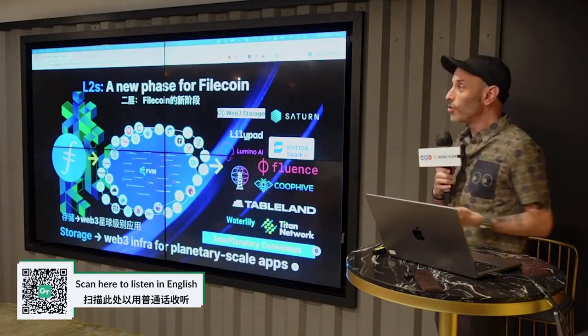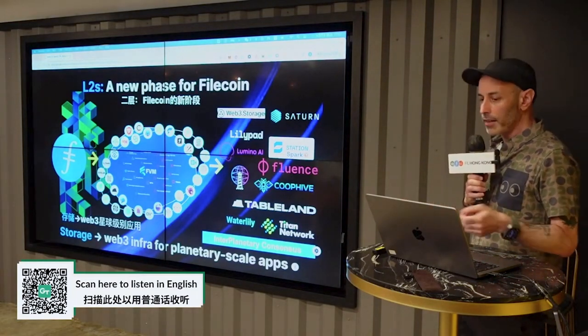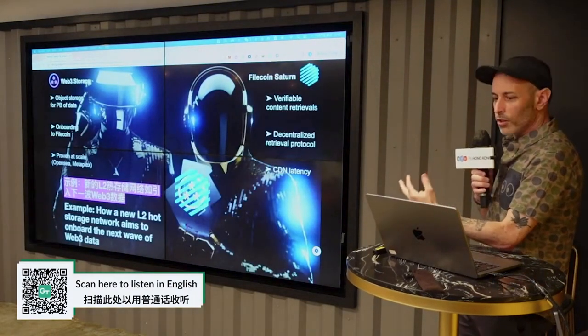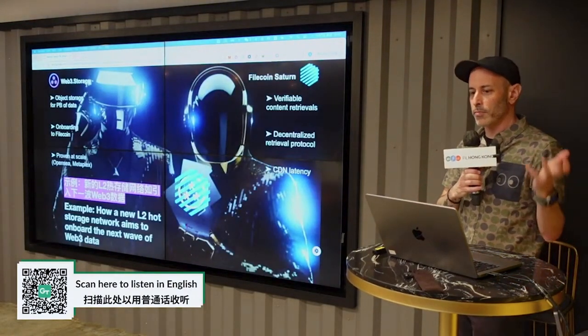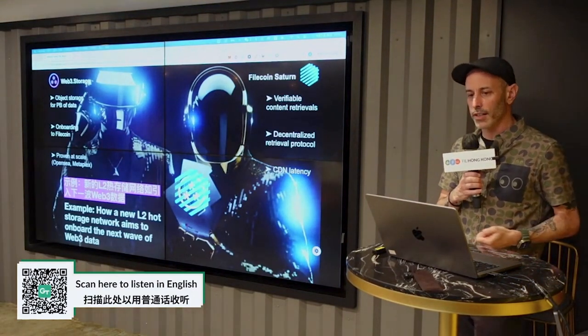For example, Titan Network — who you just heard from — Web3 Storage and Saturn, Tableland, and Banyan. For one update, let's look quickly at two of those established products that are now going to be working together to provide an end-to-end solution for hot storage.